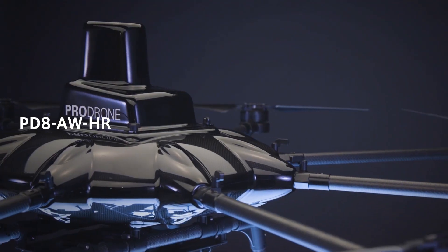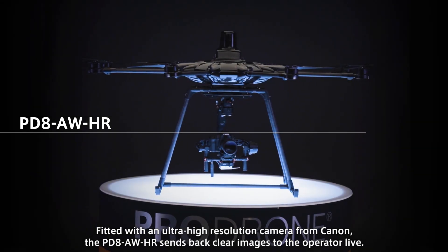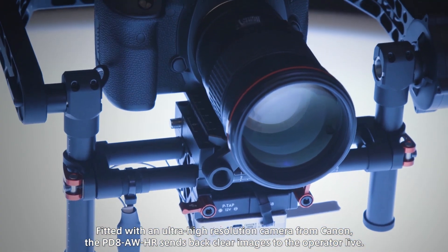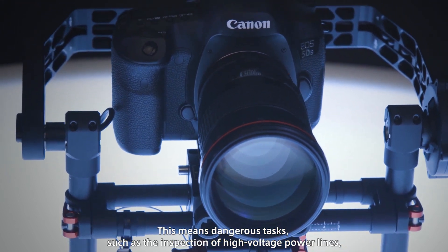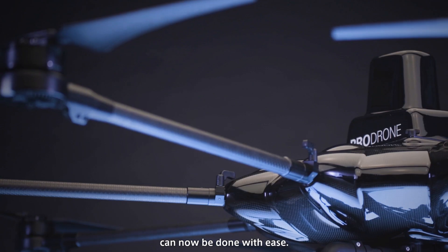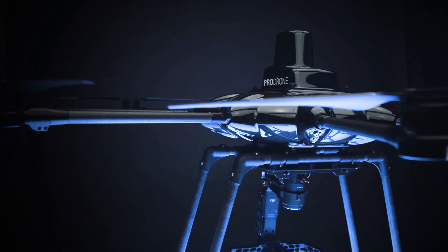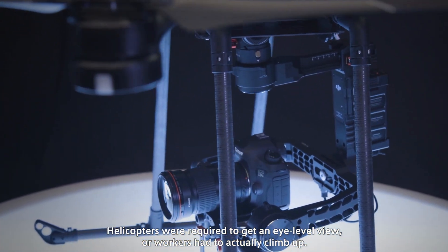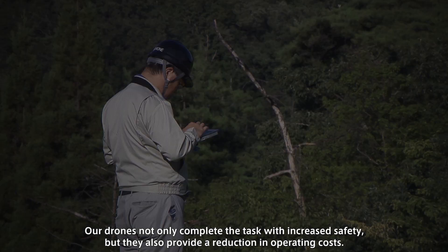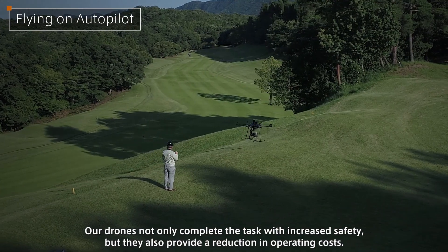The PD-8 AWHR, fitted with an ultra-high-resolution camera from Canon, sends back clear images to the operator live. This means dangerous tasks, such as the inspection of high-voltage power lines, can now be done with ease. Such inspections were once expensive operations — helicopters were required to get an eye-level view, or workers had to actually climb up. Our drones not only complete the task with increased safety, but they also provide a reduction in operating costs.